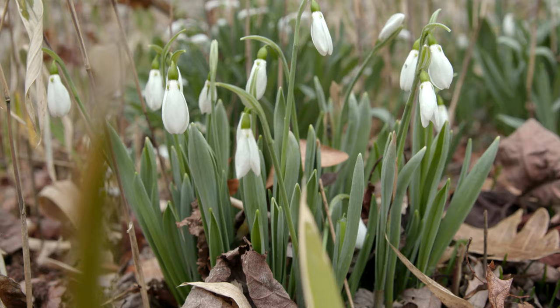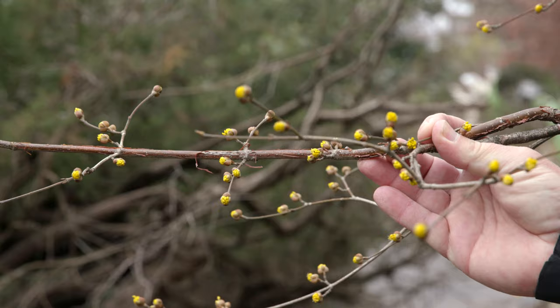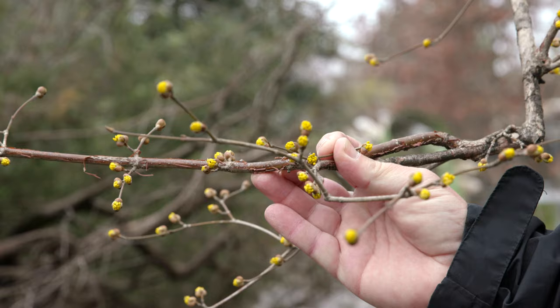There are two types of dogwoods that bloom in the spring. This is the Cornus officinalis, and then there's another one called Cornus mas, the Cornelian cherry dogwood. Both have very small blooms, kind of a hazy yellow, but they are one of the first plants that bloom in the spring.